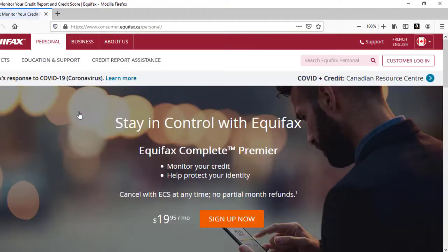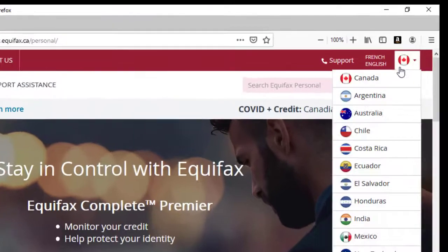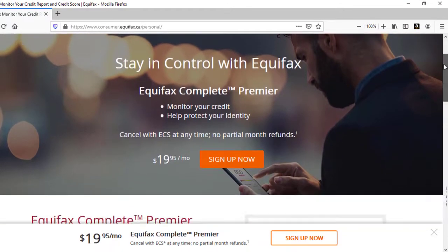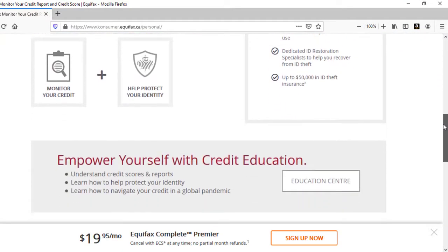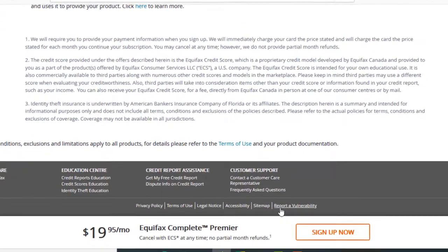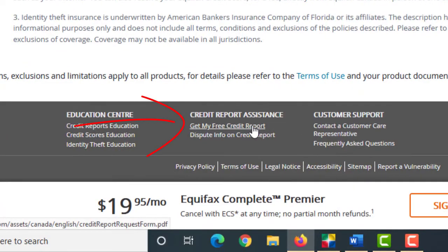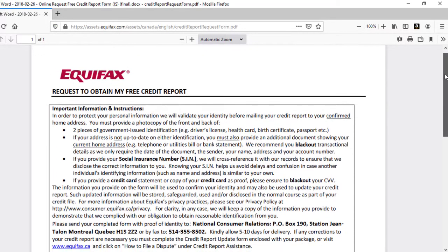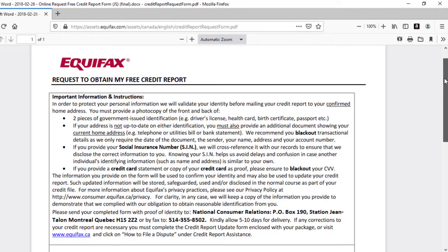We're just going to start by heading over to the Equifax website, and you just want to make sure that you are on the Canadian page. Once you've done that, it's just as easy as starting to scroll past all of the products all the way down to the very bottom of the home page, and there you'll find a tiny little link to get your free credit report. Go ahead, click on that link and a PDF will pop up that'll look just like this — fill out the form, send it in, and it's that easy.